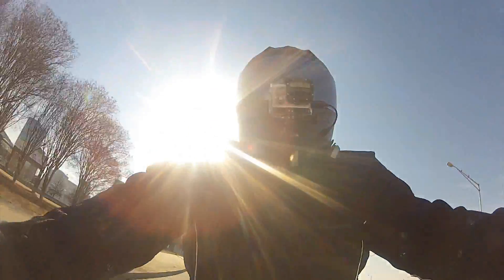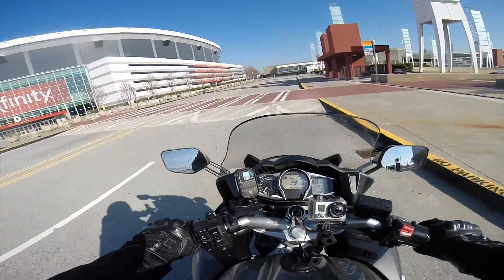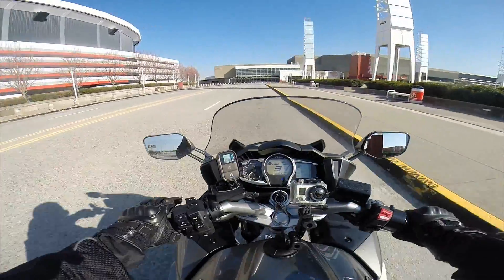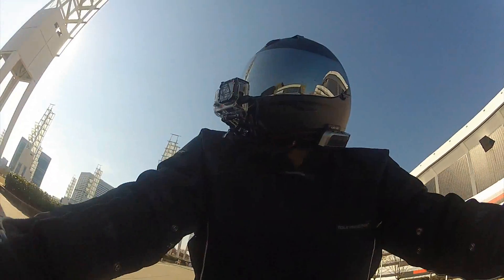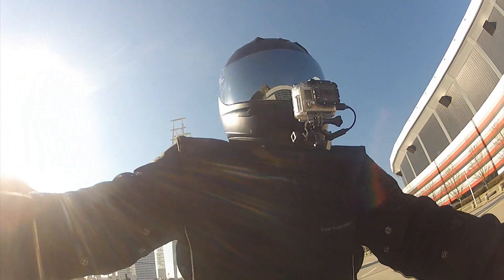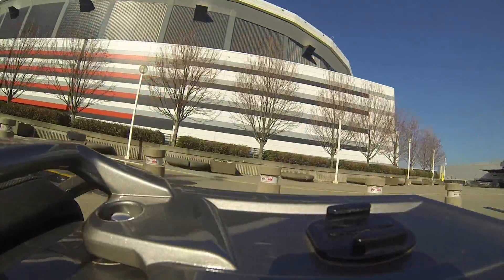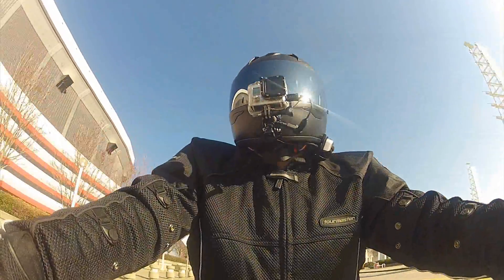Alright, right in front of me is the Georgia Dome, home of the NFL's Atlanta Falcons. It hosts many large events. The Georgia Dome hosts a lot of events. Yeah, okay man, it's early on a Sunday — I'm out here doing this, give me a break.